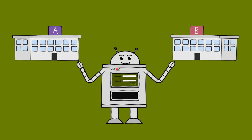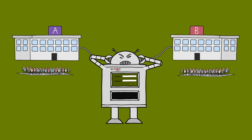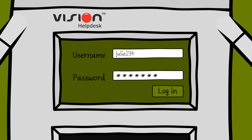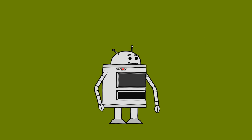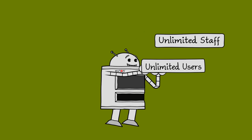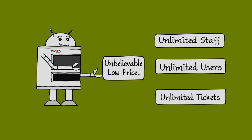So if you have two companies, A and B, each having its own set of customers, then with Vision Help Desk, you just have to log in to one portal and solve all the tickets. Not only this, Vision Help Desk offers unlimited staff, unlimited users, and unlimited tickets at an unbelievably low price.